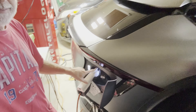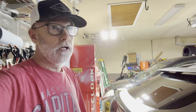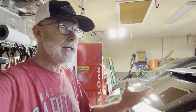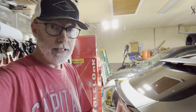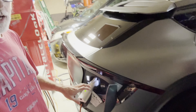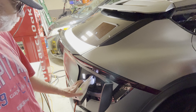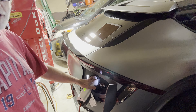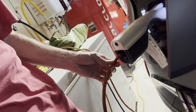I want to talk about the vehicle-to-load capability of this Kia EV6 GT. It has been providing power for us so that we are comfortable in a time that many families are uncomfortable because they don't have any power at all. The way this works is I have this adapter — it's a vehicle-to-load adapter. It's plugged into the charging port of the Kia, the same port that I use to charge the car.